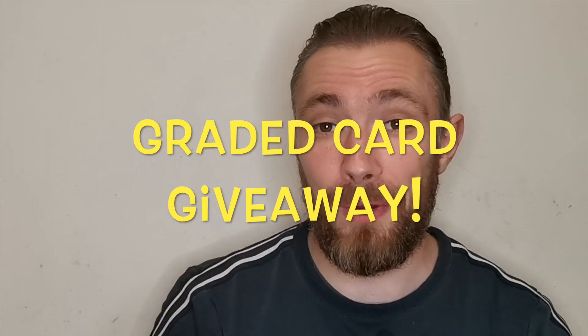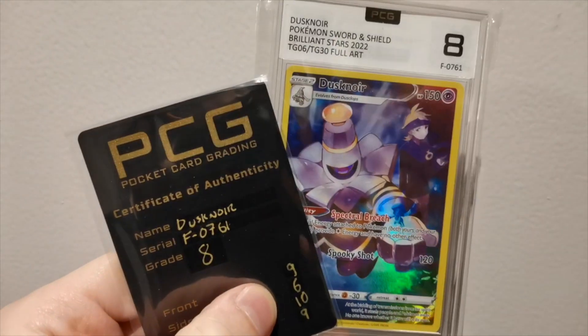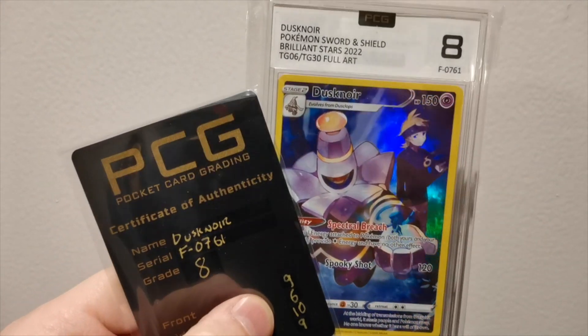Welcome back to Finding Charizard. We're back with another video and this time around I've got some investments for you guys that are all under 25 pounds. There is also a giveaway for this beautiful Dusty Noir graded card. If you want to enter the giveaway, stick around towards the end of the video and I'll tell you exactly how to enter it.